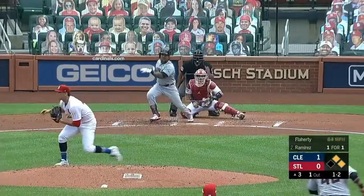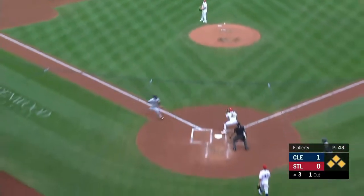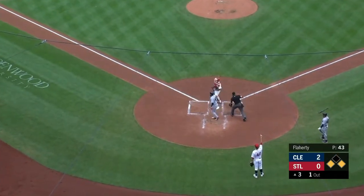For Ramirez, it'll be 1-2. Ramirez sends it into center field — down for a base hit. Leon will get the turn around third base, and the throw home.